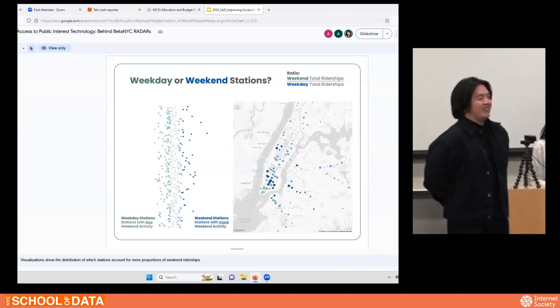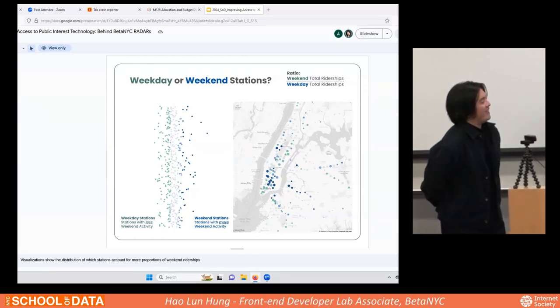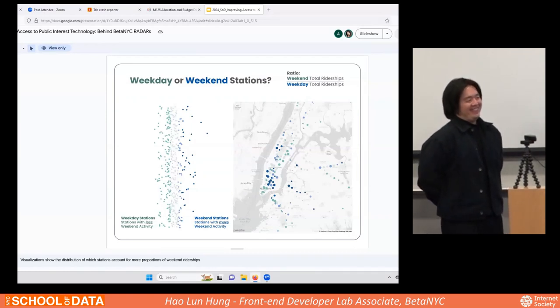Follow-up question on the same project: The dataset was based on entrances to the train station — presumably turnstile counts. With increasing fare evasion, how did you mediate that issue, given the discrepancy between how much people actually use the train versus what's captured? Response: This is a really challenging part of the project. Without the exit perspective, I can't get the whole journey of commuting. What I can do is know the point where they start and the time they start — why this station becomes an important spot for them to enter. But in the future, with more data, I could do more contextualized journey analysis and validation.